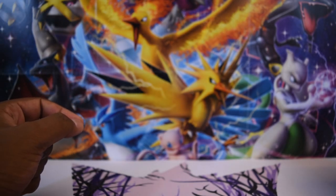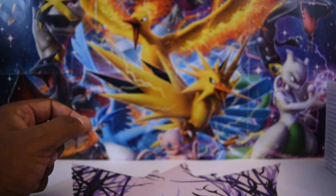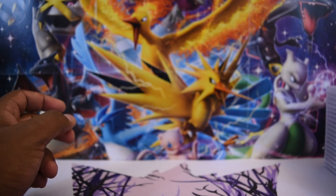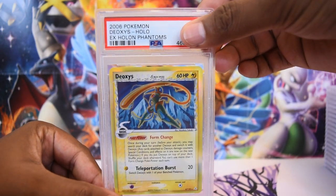With that said, today we're doing mostly Holon Phantoms — I think 90% Holon Phantoms — and we have two EX Crystal Guardians cards after that. Next week's video will be Crystal Guardians, Dragon Frontiers, Diamond and Pearl, and that's really it. The good news is I'm through with the bigger lot of cards, so there will probably be some light Pokémon card openings and TCG toolkit videos as a break before we get into my additional personal cards. Without further ado, let's get into it.